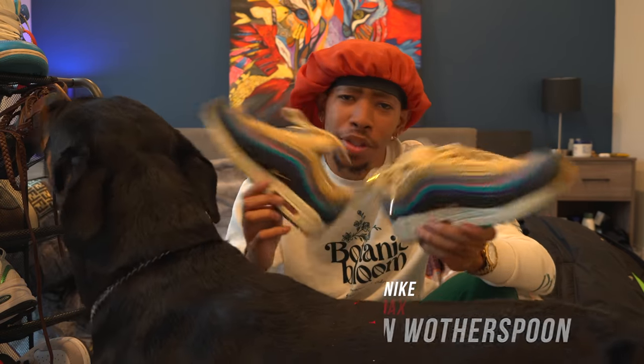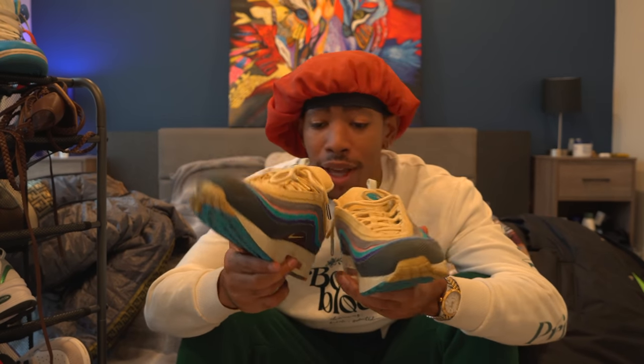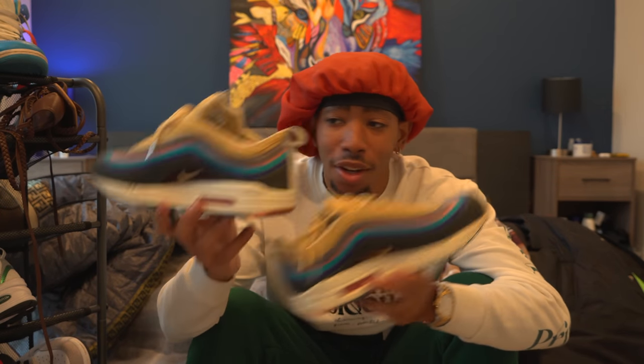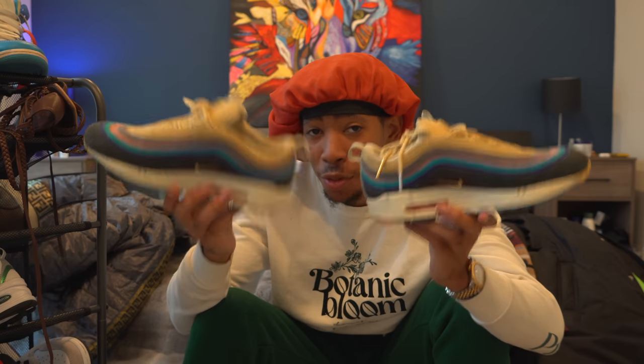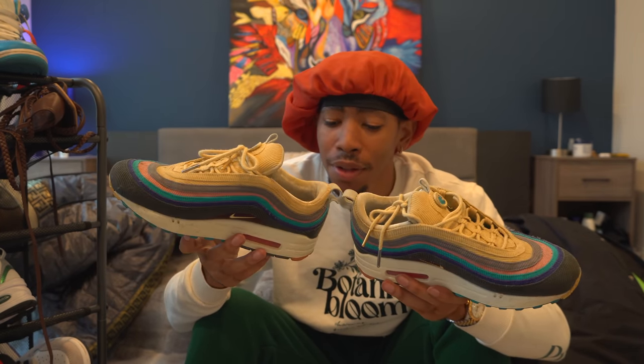Now we're gonna jump over to one of my favorite pairs of shoes. These will for sure go down as one of my favorite pairs of all time. These are the Nike Air Max Witherspoons - I think that's how you pronounce it. Hands down probably my favorite sneakers of all time. I wear these the most, I've styled these the most. Fun fact: I was at the gym one time with these on and a guy who worked there came up and offered to buy them off my feet right then and there - cash on the spot, offering about $700. I still said no because these are some of my favorites.